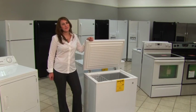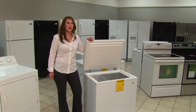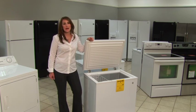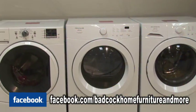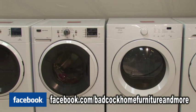Come in today and apply for our easy in-house financing or take advantage of our No Money Down, No Interest for 18 Months program. If you have any questions about our wide range of electronics and appliances, look us up on Facebook, like us and ask.